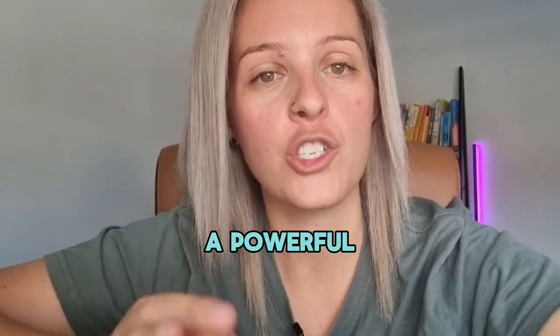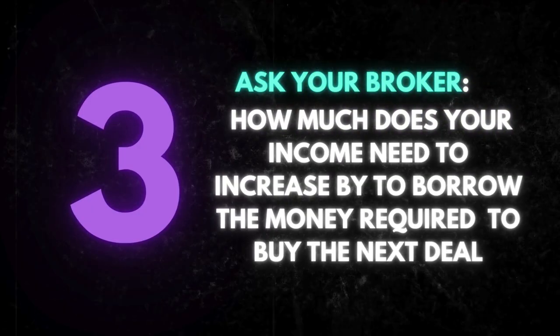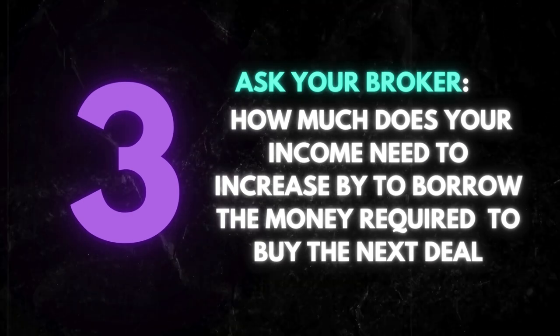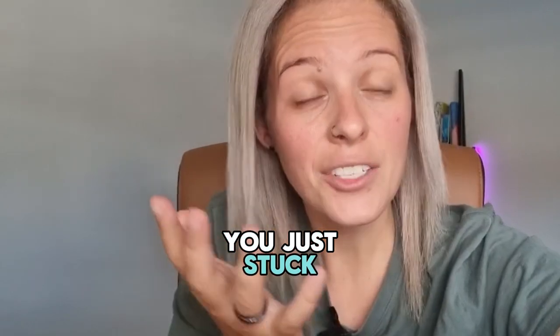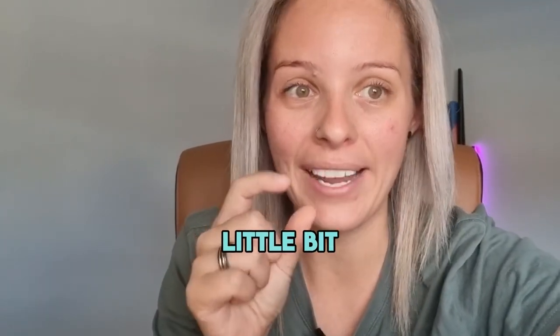Number three — and this is a powerful one — ask your broker how much does your income need to increase by in order to borrow the money required to buy the next deal. So don't assume that you're just stuck. Ask the question; you'll be very surprised that you might only need to make a little bit extra.